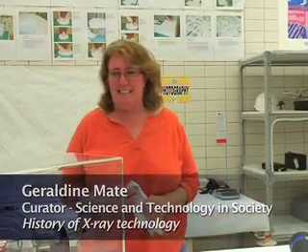My name is Geraldine Mait. I'm the Curator of Science and Technology at the Queensland Museum. What I'd like to speak about is the x-ray technology that we hold in our collection. We've got x-ray tubes that go back to the 1900s and extend to something much more modern.